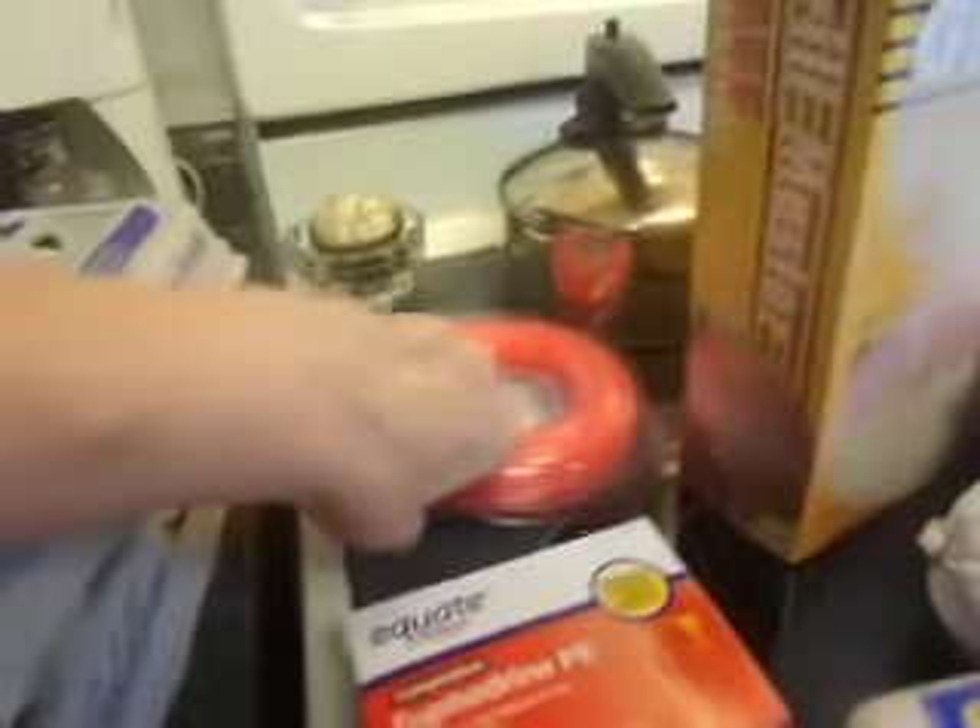I got some medicine for my husband. A gallon of milk, two dozen eggs. My husband had to get some of these — I don't know what it is. I got some Sudafed.